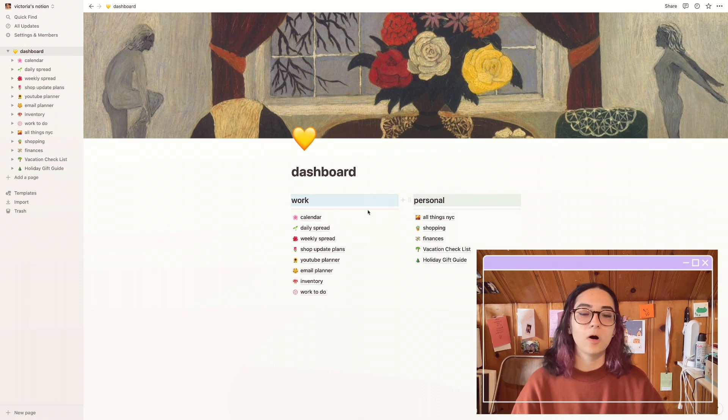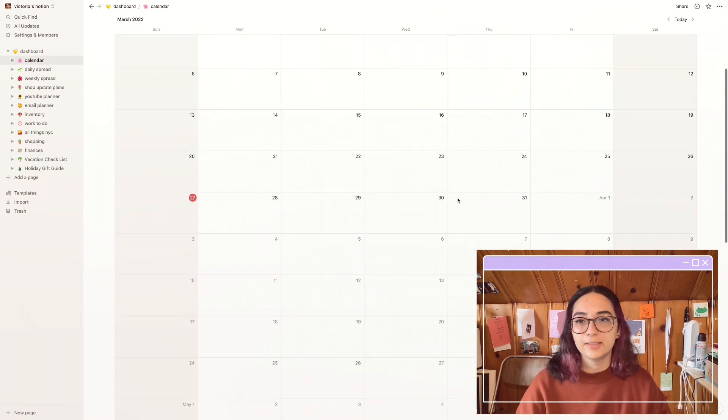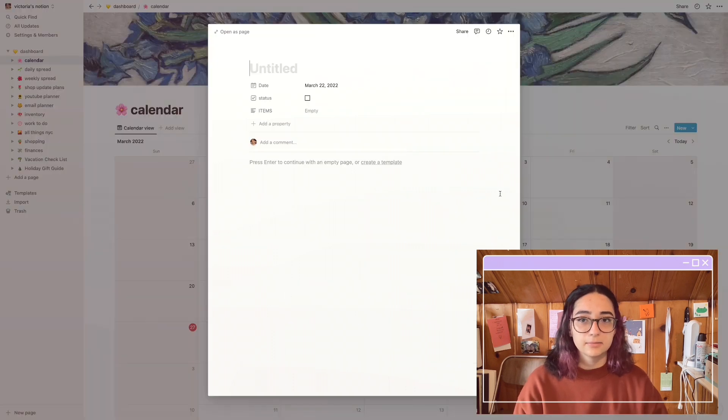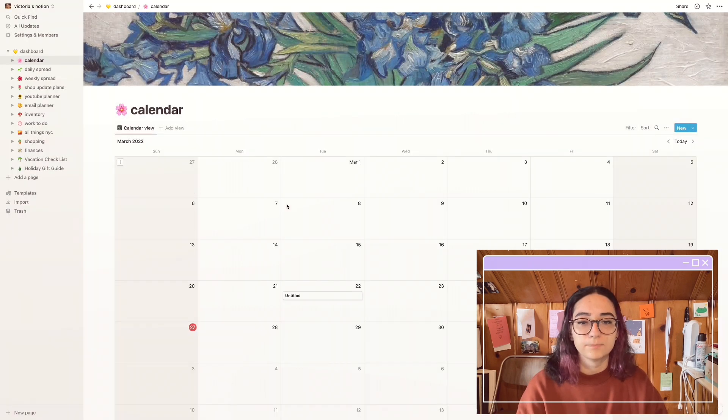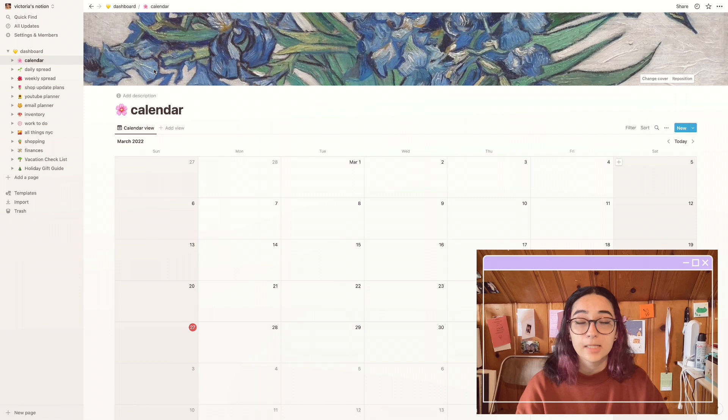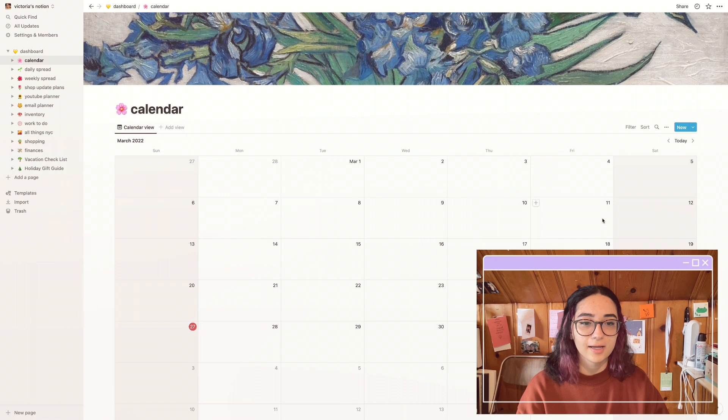For my dashboard, under Work I keep all things Vrusso Art — my personal branding, my shop, my freelance work and website stuff, and also my part-time job. First I have my calendar — very simple, very straight to the point. I mostly use my Google Calendar more than this one because I get notified for events with Google Calendar. Notion doesn't remind you, but when you're in the Notion app it's nice to quickly look. You just quickly add an item and you can add an icon and cover.